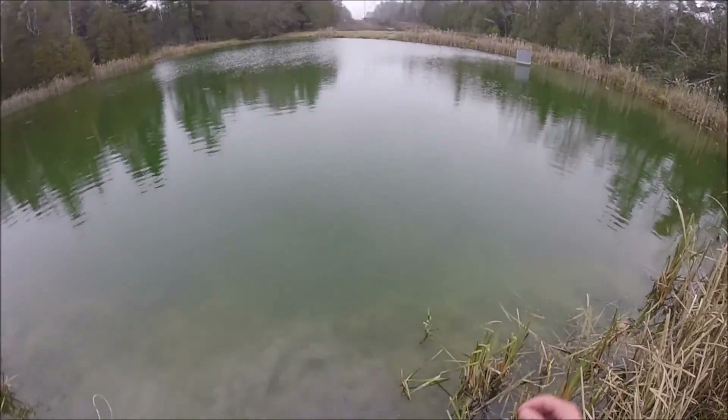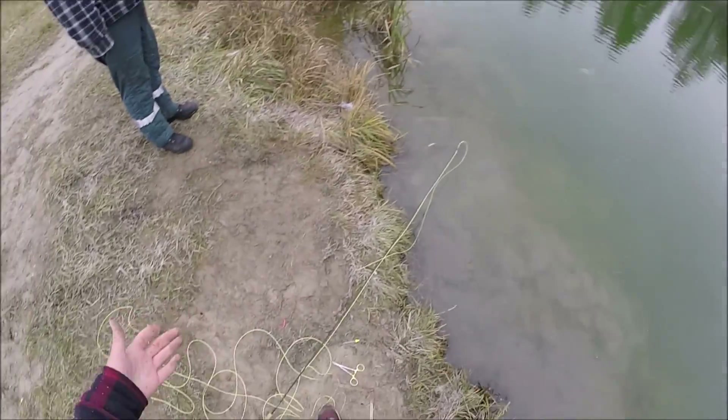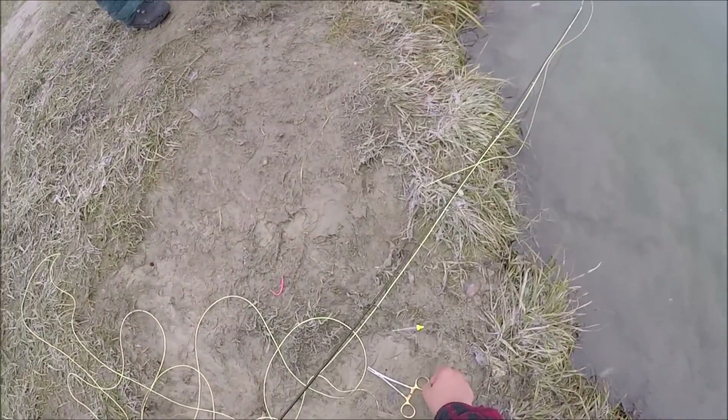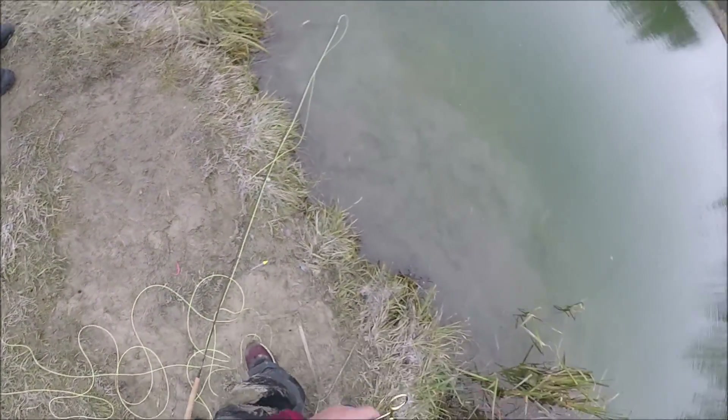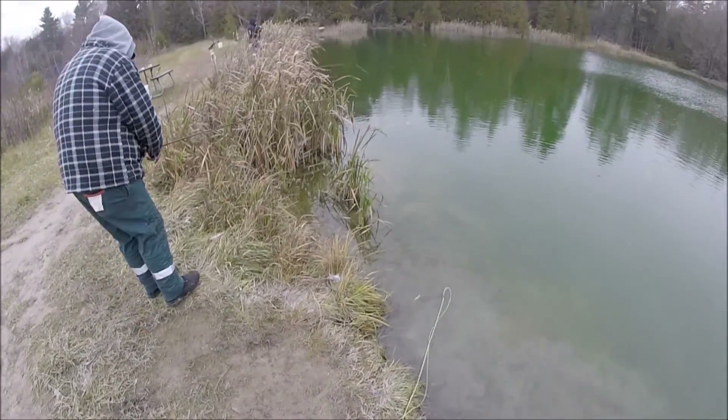There we go — nice fish! There are more tuned in to the pink worm. Earlier it was all just live real worms, and now I guess it's only fake plastic worms.